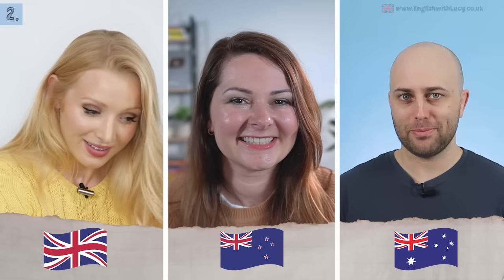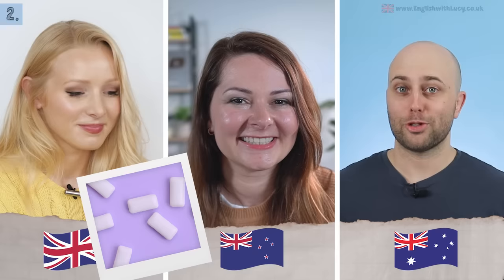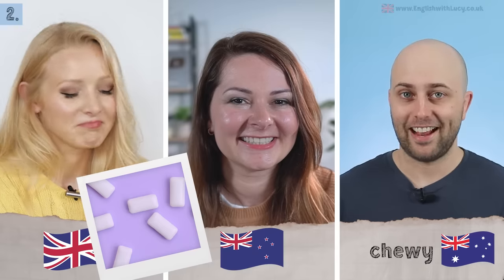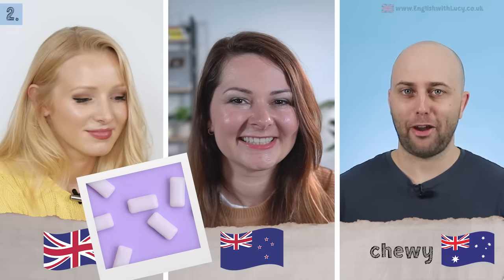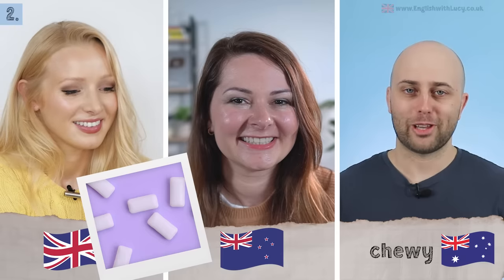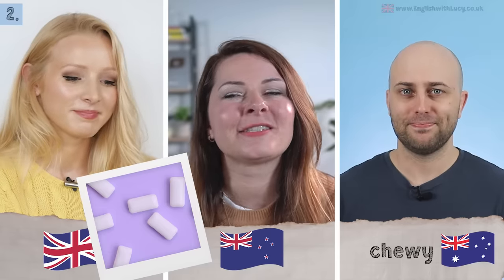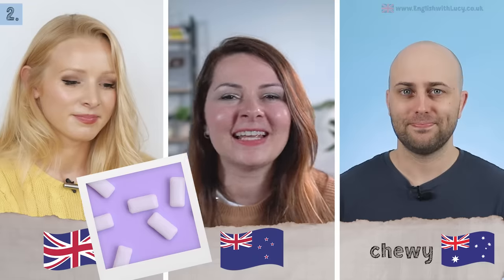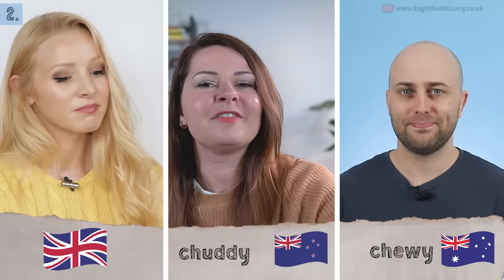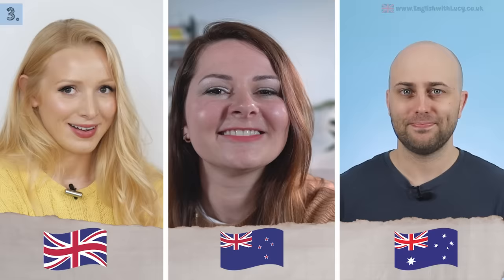Number two: what would you call chewing gum? In Australian English the slang term is chewy — yes, like the Star Wars character, and that joke does get made. In New Zealand slang we would say chuddy — 'hey, can I have a piece of your chuddy?' In British English we just say gum — 'can I have some gum?' I like chuddy though!